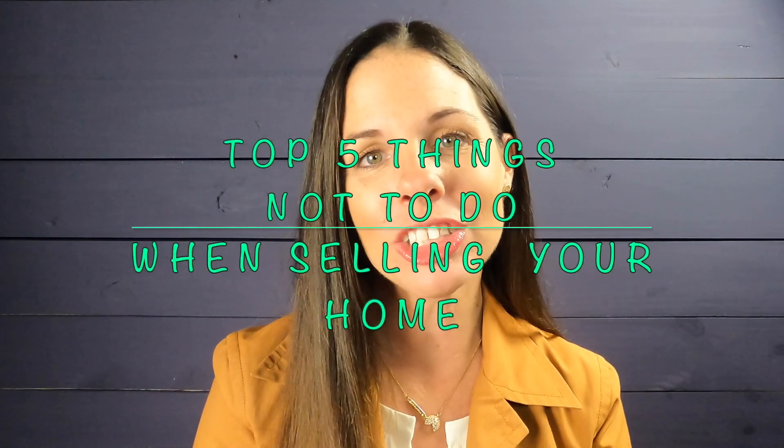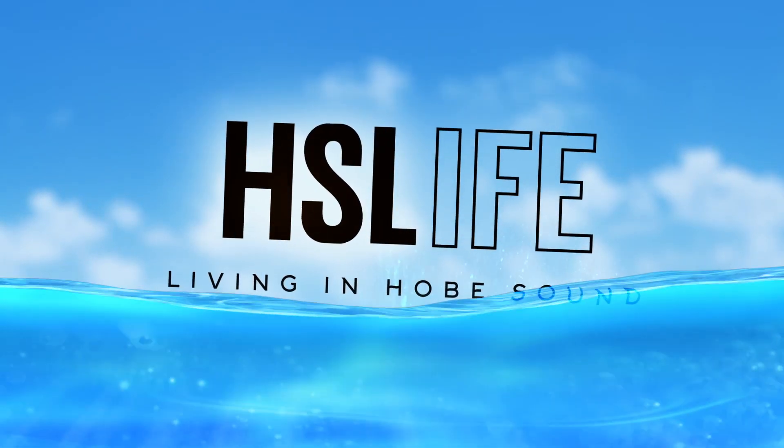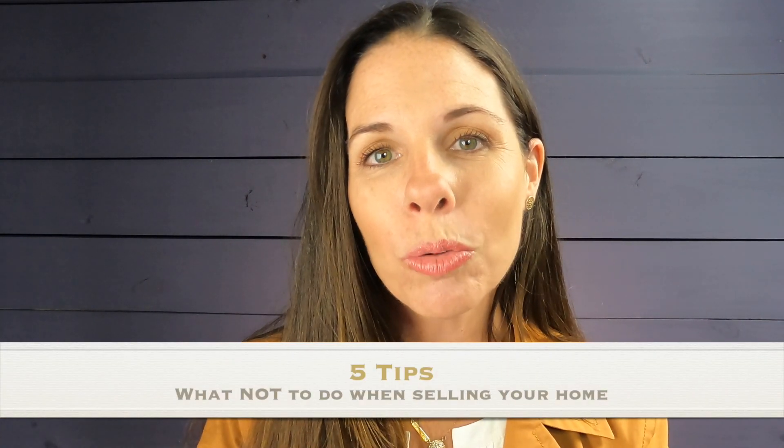We're talking about five tips on what not to do when selling your home. Frequently, we talk about what to do, whether you're listing with an agent or not — paint this, do that. But today, I want to talk about what not to do.